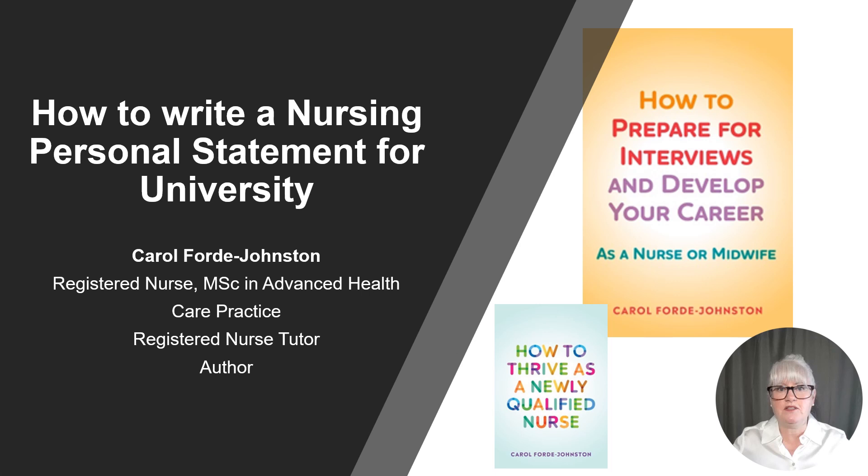This video is going to be helpful for anyone applying for a pre-registration nursing degree through UCAS. You may be applying for a registered nursing degree apprenticeship or a trainee nursing associate foundation degree. The principles and advice will be the same whatever field of nursing you're applying for. Lots of tips in the video.